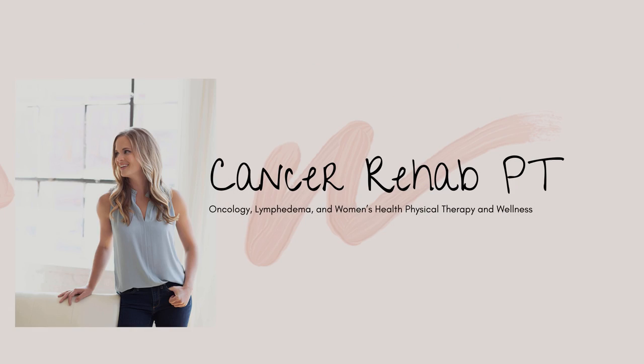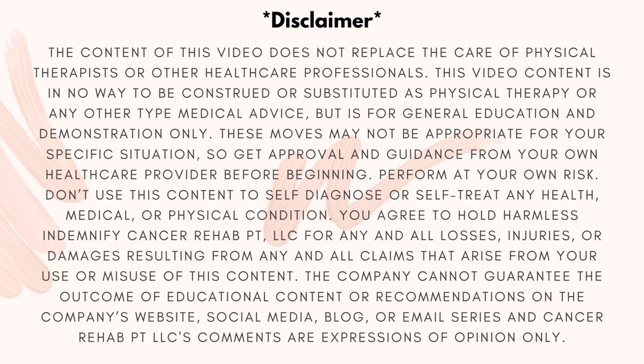My name is Kelly and I am a physical therapist specializing in oncology, lymphedema, and women's health. I see a lot of women each and every day after their breast surgery. In this video I'm going to share some of my favorite bras designed specifically for those who've had breast surgery or even radiation, and explain what I personally like about them as a physical therapist.